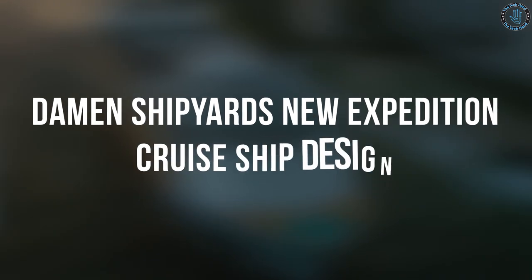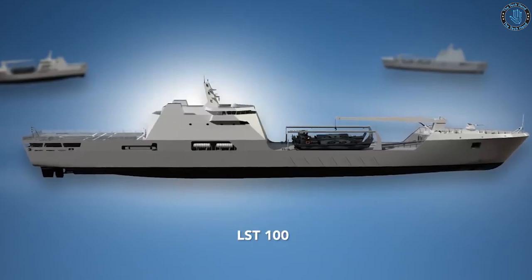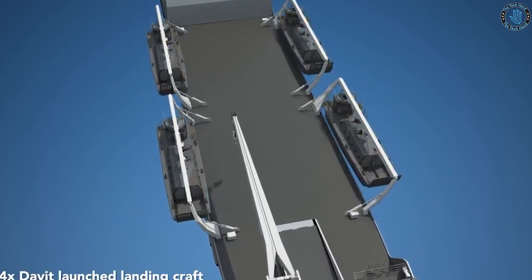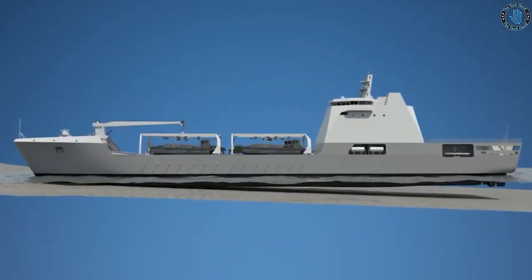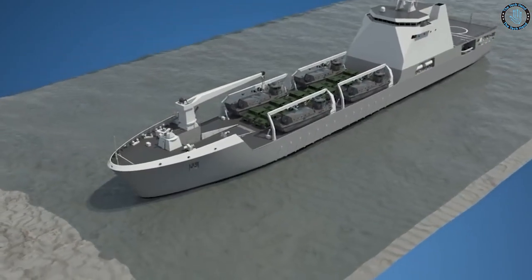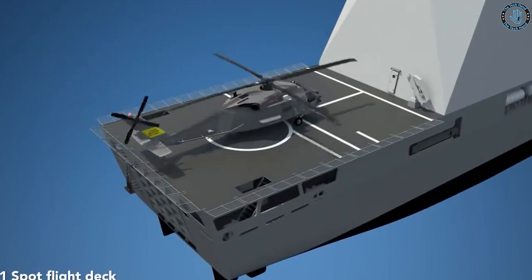Damon Shipyards, a Dutch shipbuilding company, has recently introduced a new Expedition Cruise Ship design. The ship will feature a robust and efficient hull design, as well as modern navigation and safety systems, to allow it to operate in harsh weather conditions and remote destinations. The ship is expected to offer comfortable and spacious accommodations for passengers, as well as various amenities for onboard entertainment and relaxation. The design may also include features specific to expedition cruising, such as a research facility, a helicopter landing pad, and Zodiac boats for shore excursions.